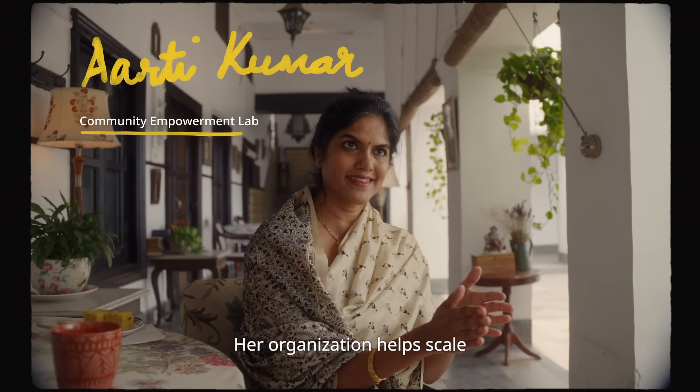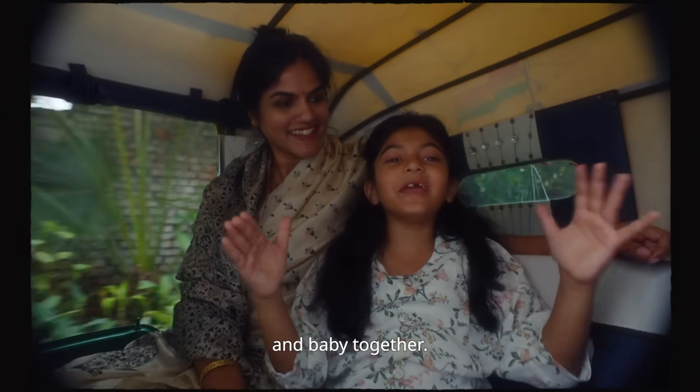Meet Aarti Kumar. Her organization helps scale IKMC all across UP. It's simple — just keep the mama and baby together.